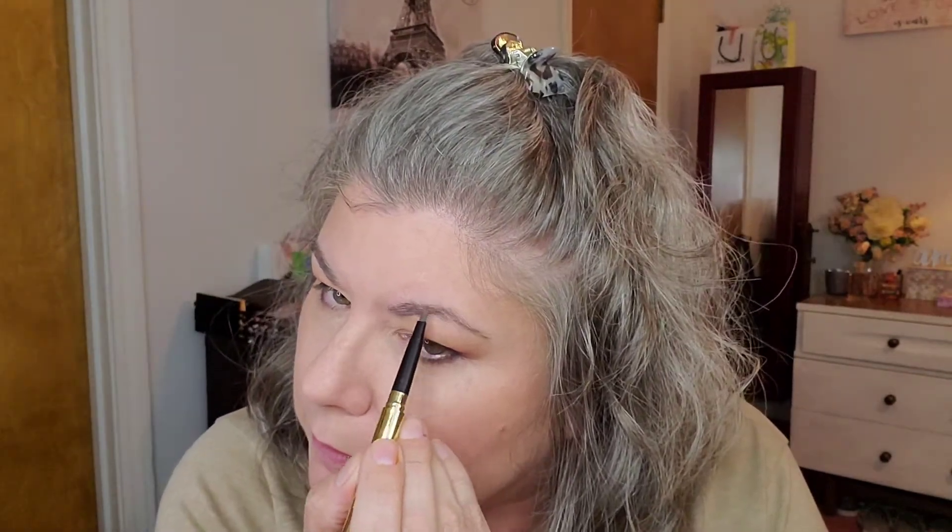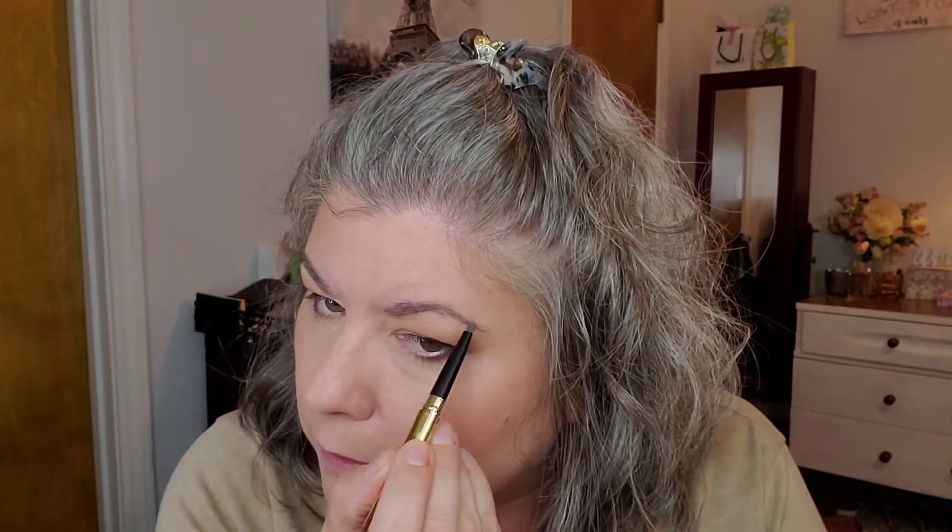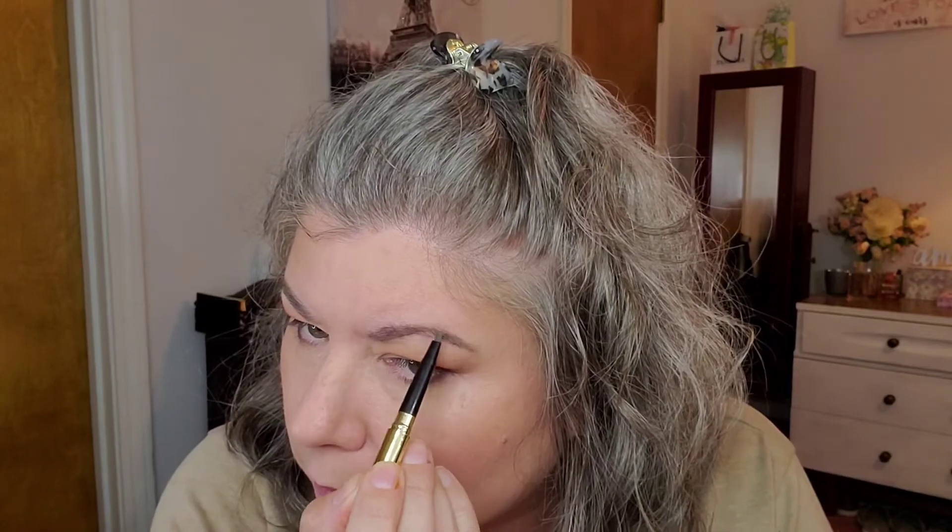Now the Winky Lux spoolie for brows. My brows are pretty good — I don't have to do a whole lot to them. I just come in, find that curve, and fix it. I usually fill in a little bit right in the sparse area toward the front. That's it — that's all I do for my brows.